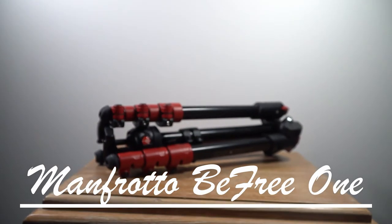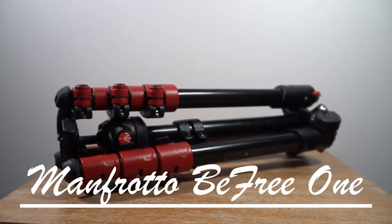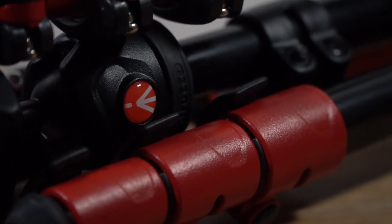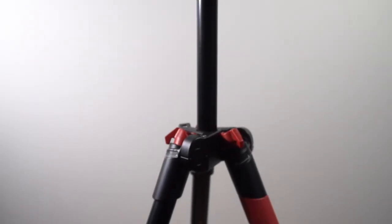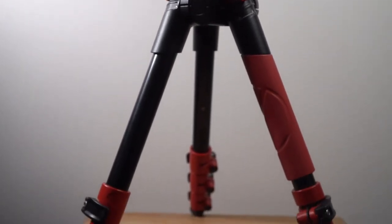I also have the Manfrotto BeFree tripod — really small, basically the most compact one. I want the Peak Design tripod but I don't need it so I'm not getting it right now. The ball head on the Manfrotto is so strong, it's never failed me. It's super easy to set up and pack down.